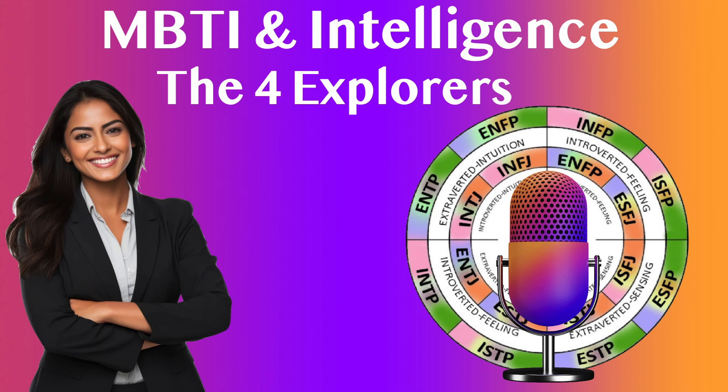What is Explorer Intelligence and what does it have in common with the MBTI model? In this video, I want to explore the Explorer type of intelligence, if that is your dominant type from taking the personality tests on this channel.